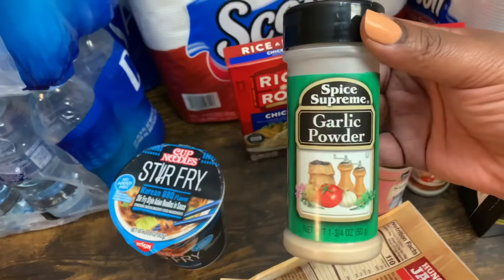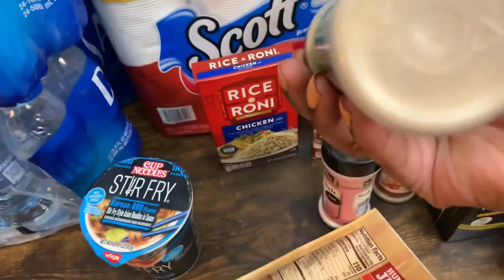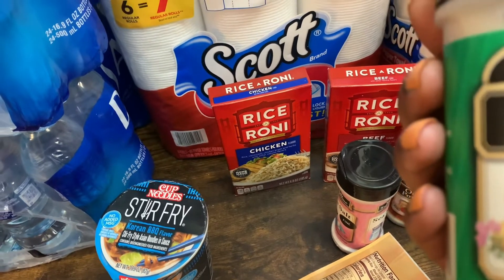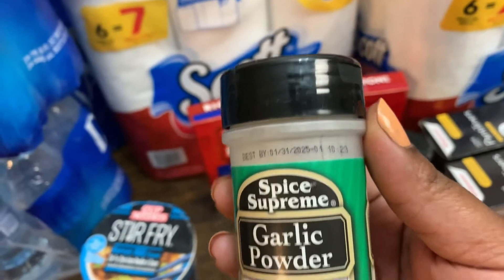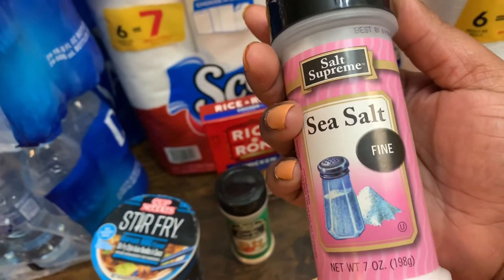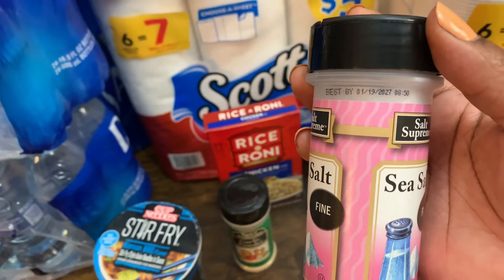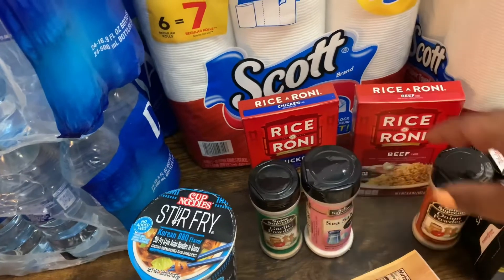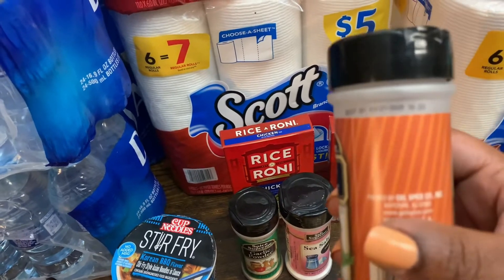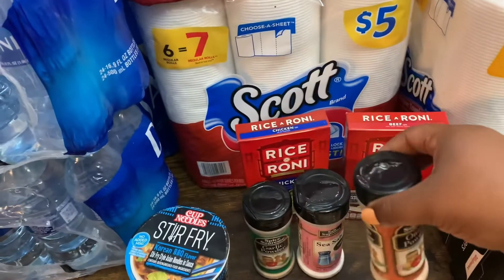I also grabbed some seasonings from the dollar section. I got the Spice Supreme garlic powder — good until January 31st, 2025, so that's a prepper item. Then I got the Spice Supreme fine sea salt, good until January 19th, 2027 — another pantry prepping item. And I got one Spice Supreme onion powder, good until March 21st, 2025 — also a prepper pantry item.